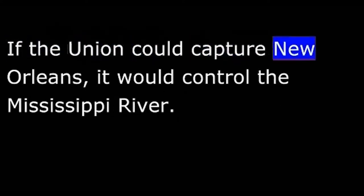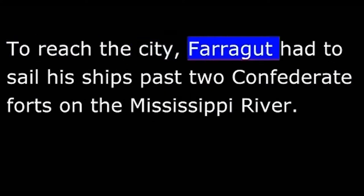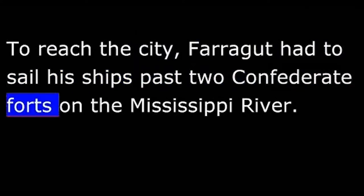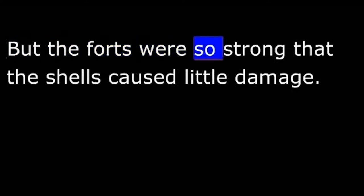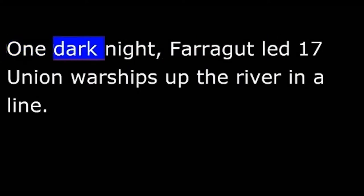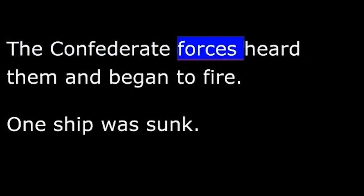If the Union could capture New Orleans, it would control the Mississippi River. President Lincoln appointed Navy Officer David Farragut to lead the attack. To reach the city, Farragut had to sail his ships past two Confederate forts on the Mississippi River. He shelled the forts for six days and nights, but they were so strong that the shells caused little damage. He decided not to wait any longer. One dark night, Farragut led seventeen Union warships up the river in a line. The Confederate forces heard them and began to fire. One ship was sunk and three others were damaged so badly they could not continue, but thirteen made it safely past the forts.